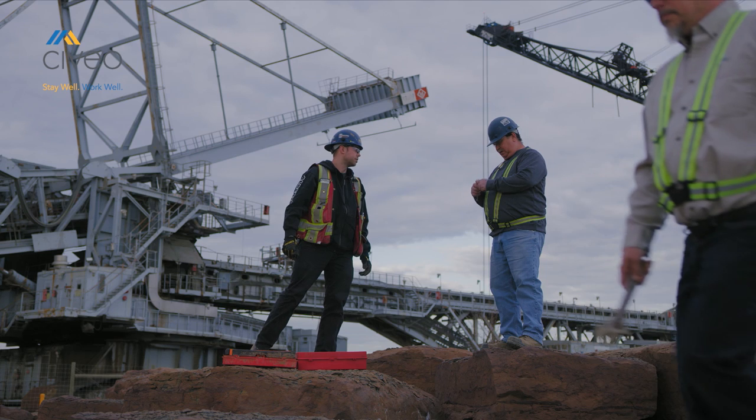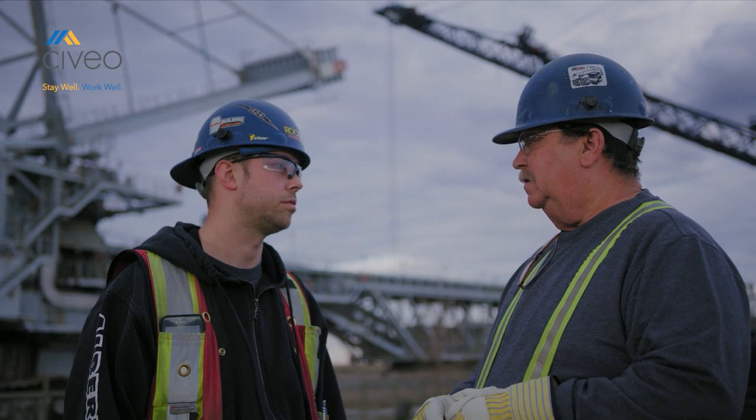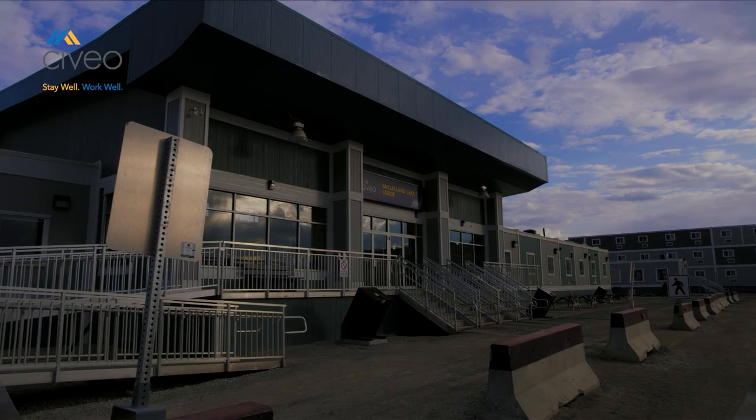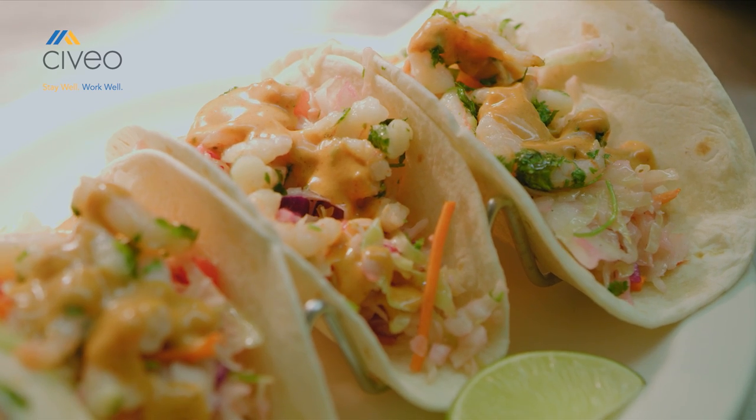Working hard to provide the world with the energy it needs, often in remote locations far from home, resource sector professionals operate in high-stress conditions. At Sivio, comfort and reprieve comes for them in the form of world-class lodges and an exciting new premium meal service called Eddie.